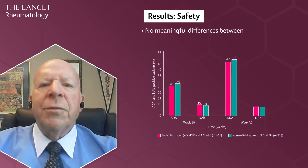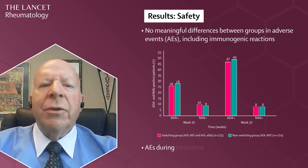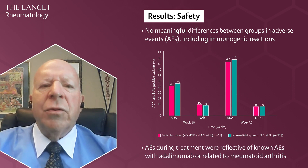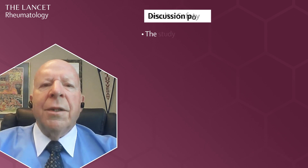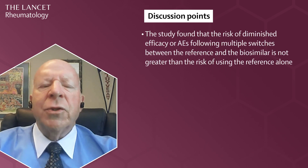There were no meaningful differences between the groups in adverse events, or AEs, including immunogenicity. AEs during treatment were consistent with known adverse events associated with adalimumab or related to rheumatoid arthritis. The proportion of patients who discontinued the study due to AEs was similar between groups. The study found that the risk of diminished efficacy or AEs following multiple switches between the reference and the biosimilar is not greater than the risk of using the reference alone.